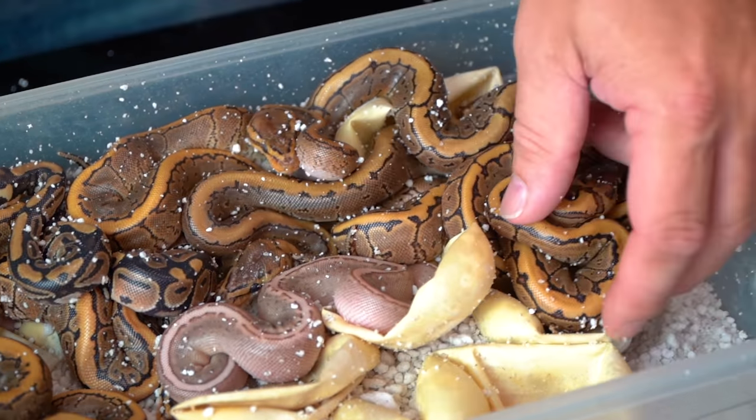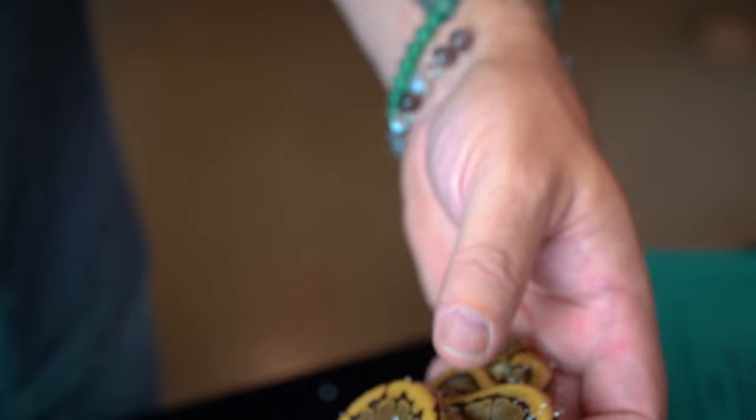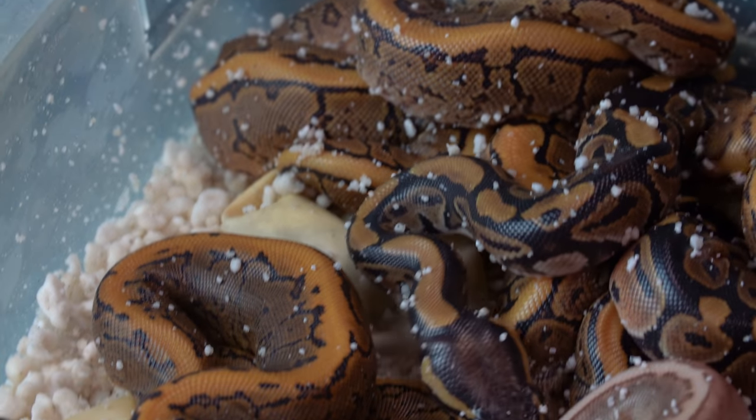We have a bunch of pinstripes. And this would be what they call a vanilla pinstripe. So again, nothing too crazy there. And when you start hatching snakes, you start to go, all right, I think I've got a pinstripe, I've got a vanilla, I've got a red stripe — what's gonna happen?